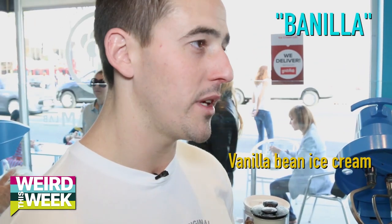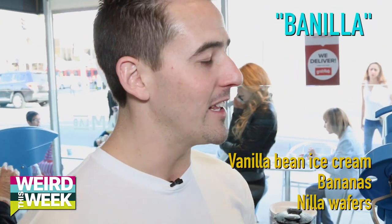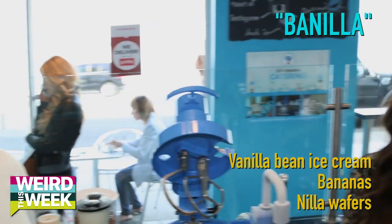We make every single cup of ice cream fresh from scratch. We use liquid nitrogen when freezing ice cream, which allows us to make crazy flavors and do whatever we want. So first, we're going to start off with my personal favorite. It's called the vanilla, which is basically our vanilla bean ice cream, fresh bananas, and vanilla wafers. It's kind of like a banana cream pie, but it's got the crunch of vanilla wafers in it. It's really good.